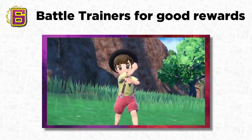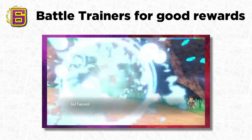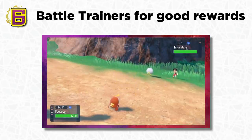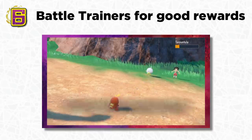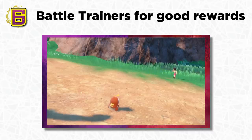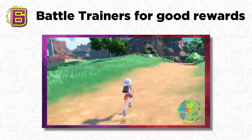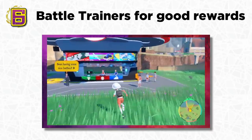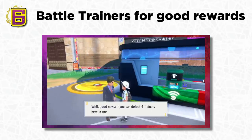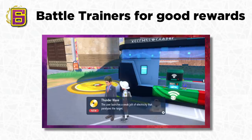One of the most interesting changes is that every single trainer battle is optional. No trainer is ever going to force you into a battle — it's up to you to go up and press A to challenge them. You might think of skipping them, but battling trainers is actually really good. At Pokémon Centers, staff from the Pokémon League will ask if you've challenged trainers within a certain area, and if you meet their quota they'll give you really good rewards like TMs with useful moves like Thunder Wave.